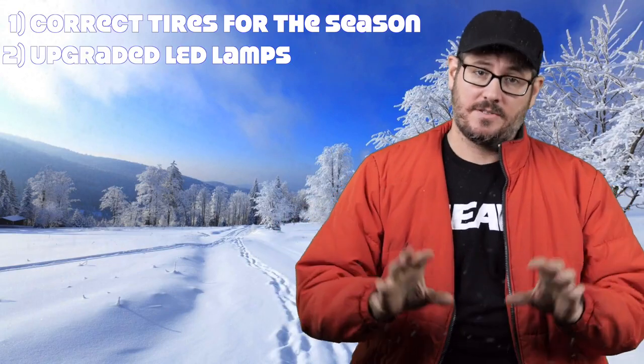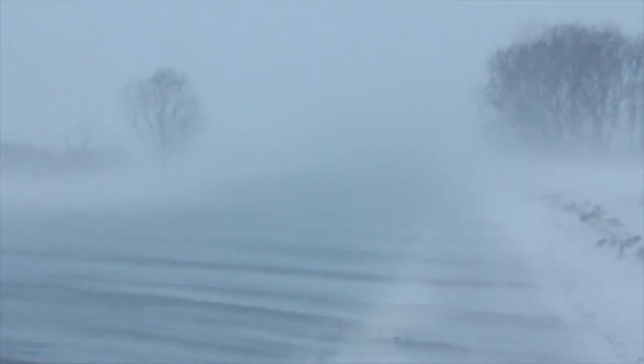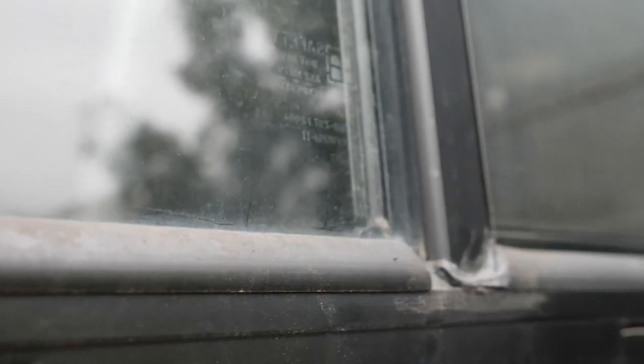LED lights will definitely help you in blizzard-type situations where you're having a hard time seeing. Another thing is adding fog lights to the front of your rig for those special occasions where there's fog or you're stuck in a blizzard. The next thing you want to do is seal all the windows and doors — anywhere there are cracks.